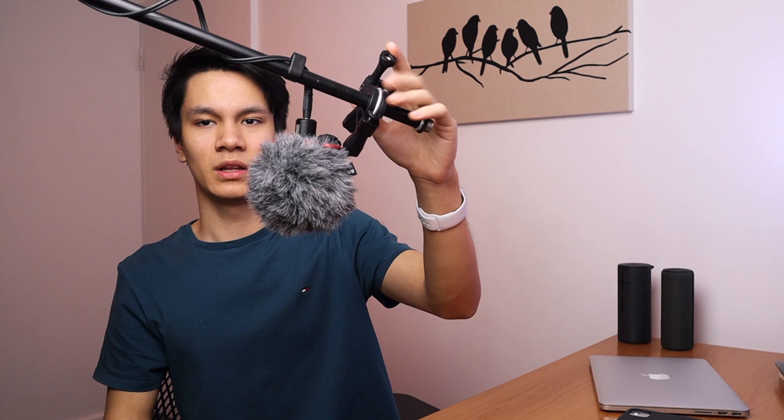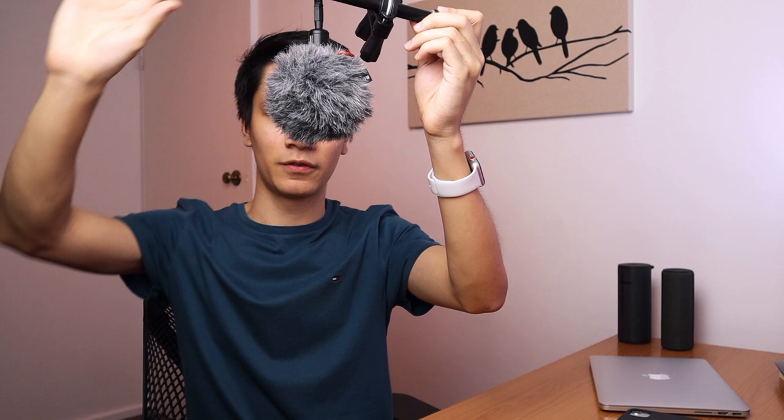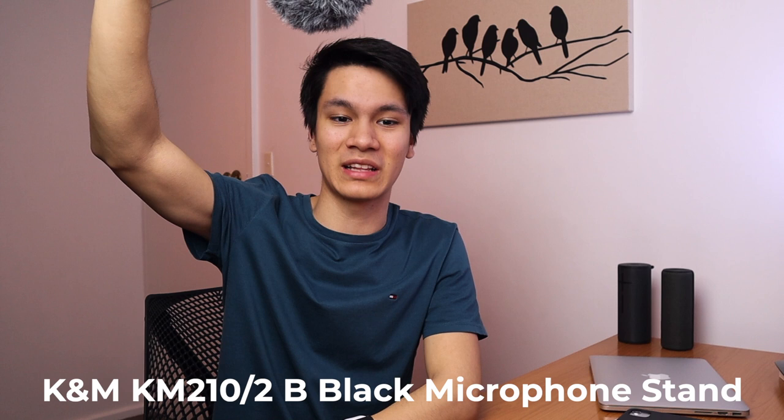The microphone that I have here is the Rode VideoMic Pro. I've got a GoPro mount connected here for shots from above with the camera. The mic stand itself is the K&M KM210/2B Black Microphone Stand, connected with a simple eighth-inch chord which goes into a Rode VXLR+ into the Focusrite Scarlett 2i2 original. I also use this for recording music and things like that — it's pretty useful for Zoom calls when I don't want a microphone in view, but also want better quality than the Mac's built-in mic, which just picks up all the fan sounds.